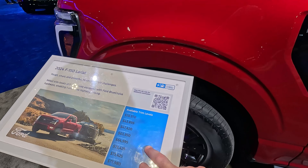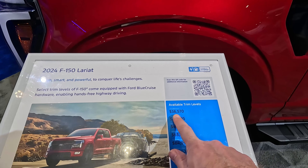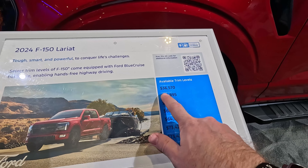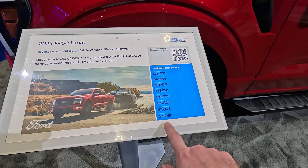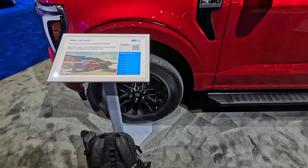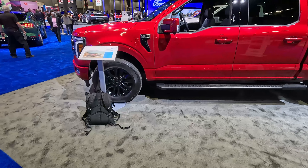I told you we'd cover all the different trims. The XL starts at $36,570. We are looking at a Lariat. There's also the STX, XLT, Tremor — the Lariat starts at $64,995 — all the way up to the Raptor starting at $77,980. So there really is a Ford F-150 for just about any consumer.